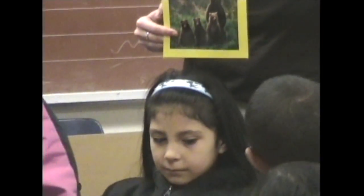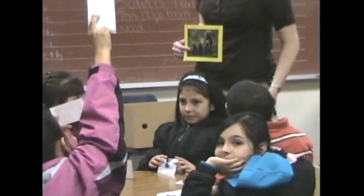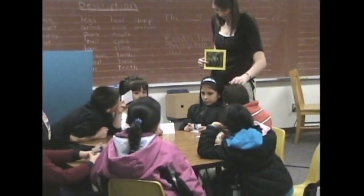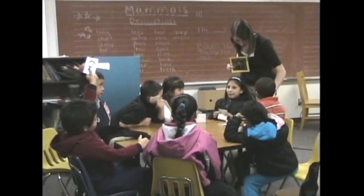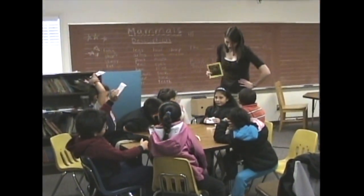Angelica, you're raising your hand quietly again. It has a lot of fur — lots of fur. It likes honey. That's a good hint. Do you have any guesses? Bear. Good, you get a point.